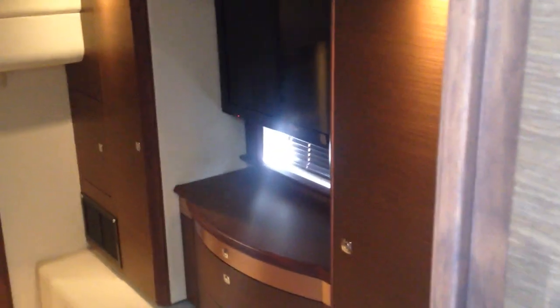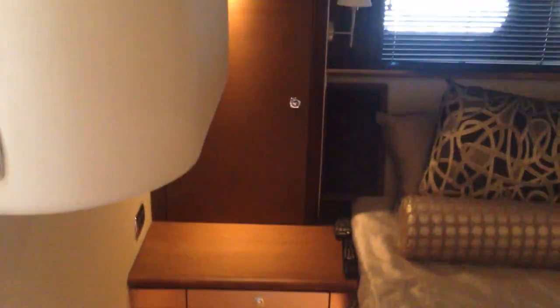Walking aft into the master stateroom — the master on the 58 is full beam. It features lots of natural light, two hanging lockers, and a large flat screen Sony television. There's plenty of walk-around space and night stands on both sides.